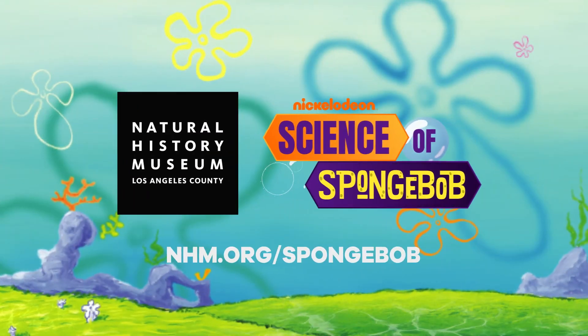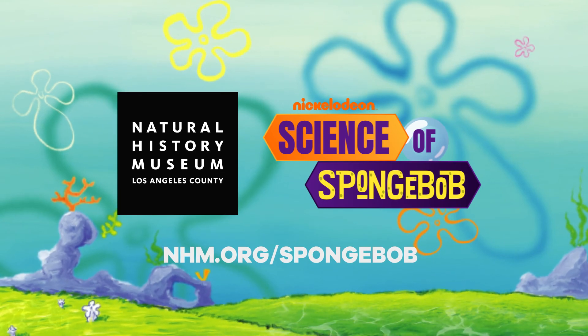Check back in for more Science of SpongeBob, brought to you by the Natural History Museum of Los Angeles County and Nickelodeon.